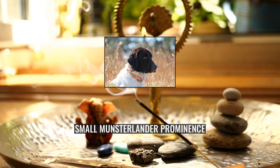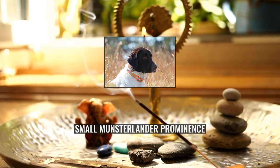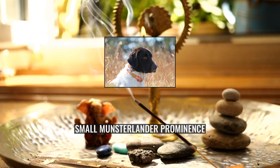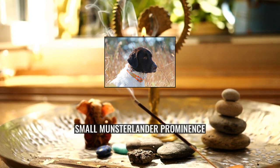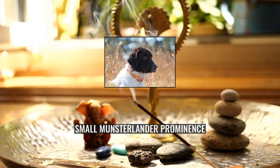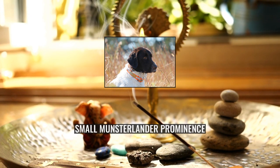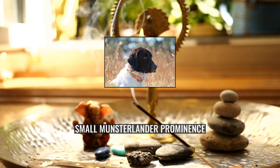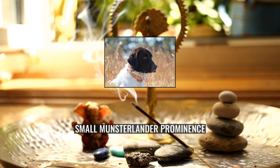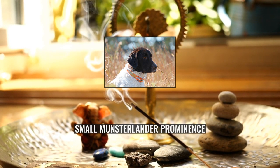The Small Munsterlender is a happy, affectionate family pet when in the home, while remaining a keenly focused, even driven, hunter-pointer-retriever when in the field. They are not suited to life in a kennel because of their sociable nature and need to interact with people — they need to live in the home of their family. Small Munsterlenders will pick an individual person to bond most closely with, typically the one who hunts with the dog, but will revel in the company of the rest of the family as well.